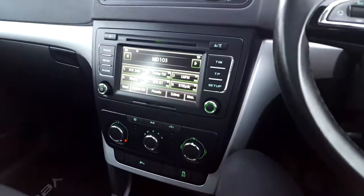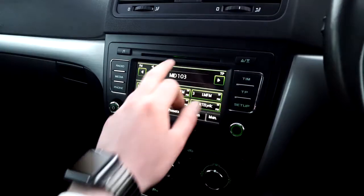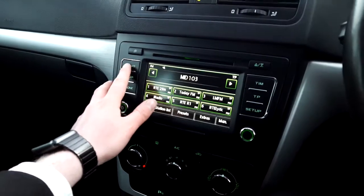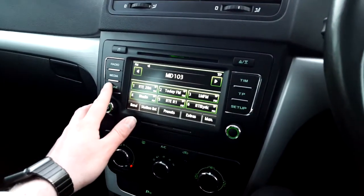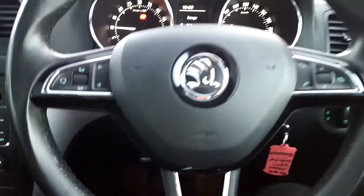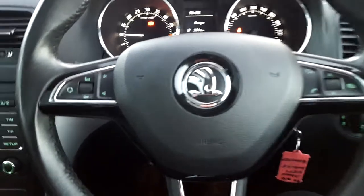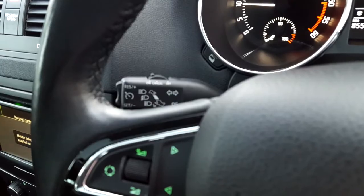A quick look at the technology side of this vehicle: we have parking sensors, front and back, which is a handy feature. You can see our CD player here, and a full touchscreen display as well — you can see our radio there. We also have full Bluetooth phone connectivity, a multi-functional steering wheel, and of course cruise control for the longer drives.